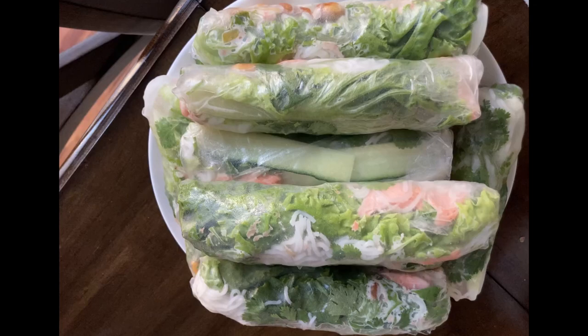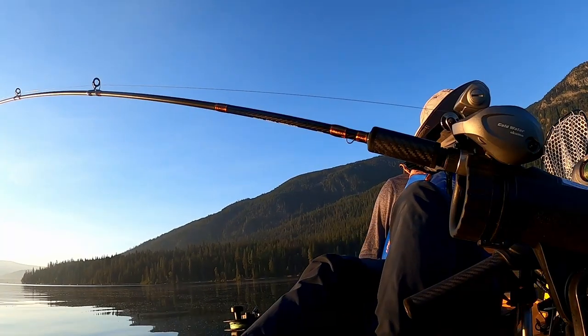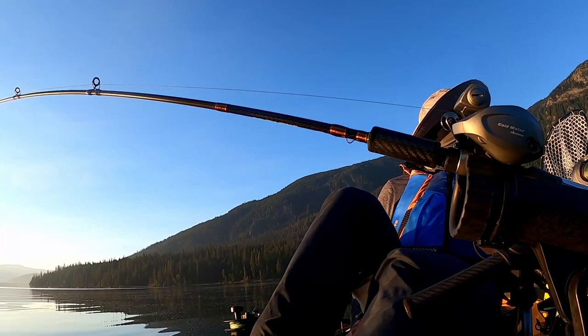Can't beat fresh fish, especially the ones you caught yourself. Cheers everyone — let me know if you have any questions in the comments below. Thank you for watching and until next time, bye!